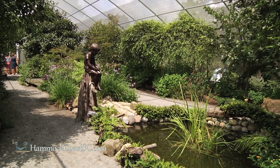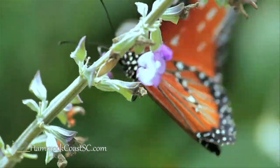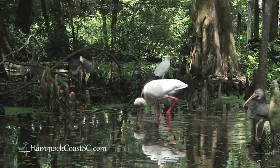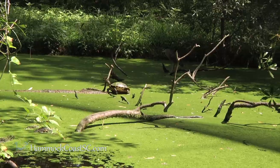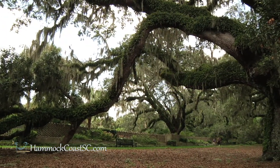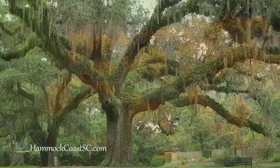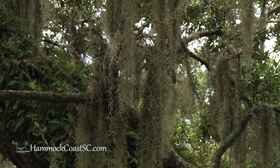One of the newest areas at Brookgreen Gardens is the Butterfly House. It's just a beautiful setting — it's filled with tropical plants and is right across from the entrance of the zoo. And the zoo itself is just an amazing place. You get to experience Mother Nature right here in the low country. One of the loveliest areas in the garden is the live oak alley. People are just amazed by it.